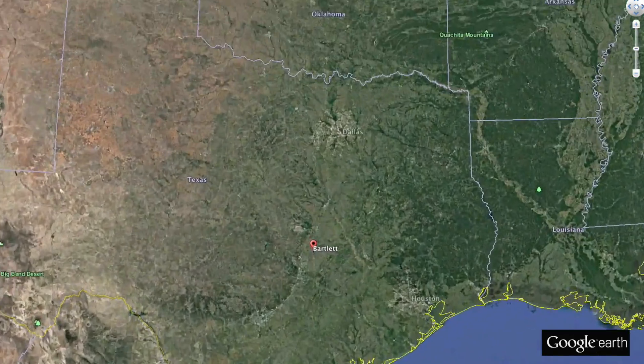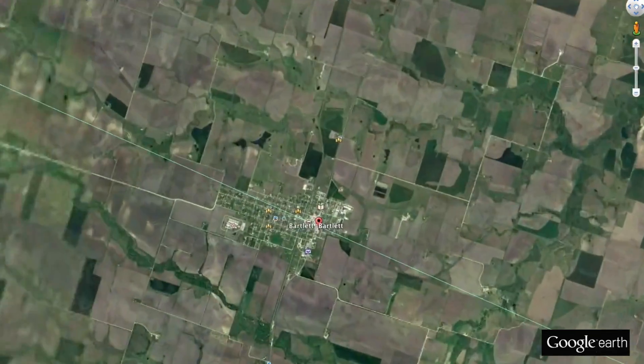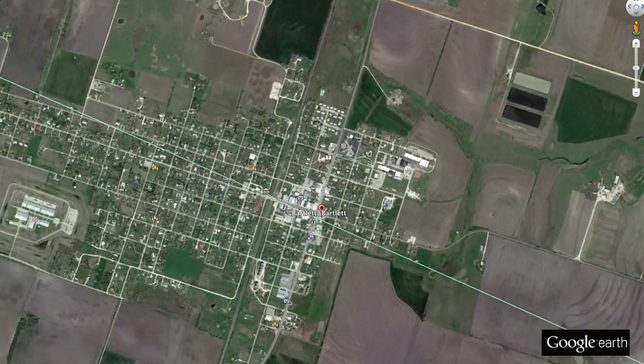Hi everybody, Jason Webster here, Precision Planting Commercial Agronomist. Thanks for joining us today. We're down in Bartlett, Texas, and we're out planting corn. Today is March 1st, and behind me you'll see Alan Meisner. Alan is a farmer here near the Bartlett, Texas area. He's also a Precision Planting dealer.